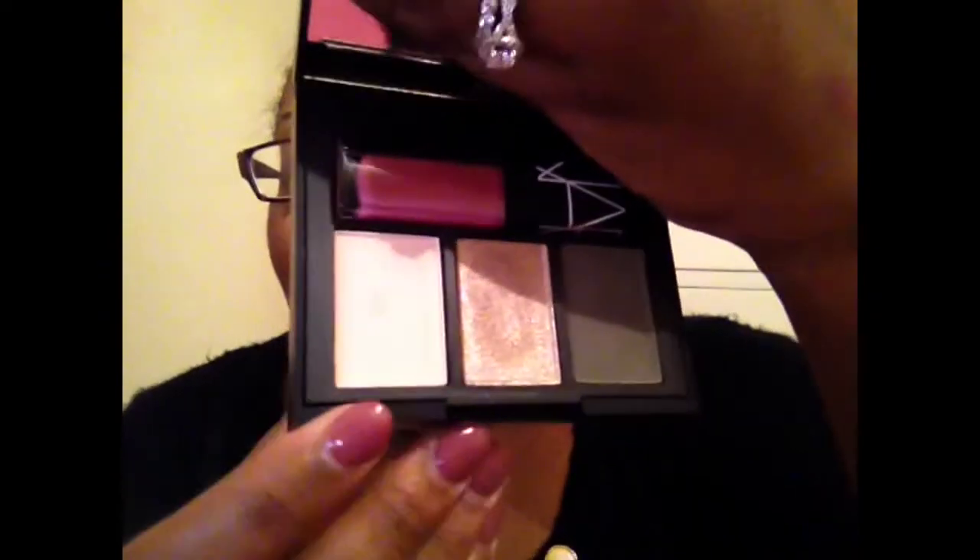I got two more NARS products — I got this from Nordstrom. This is from the Laser Cut holiday collection and it was $59. I really wanted something from this collection and this was kind of the only thing that I felt suited me. It just opens like this, and in it you get three eyeshadows and then you get the Dolce Vita Lip Gloss. I already tried this out today — I actually used it for my makeup for the day.